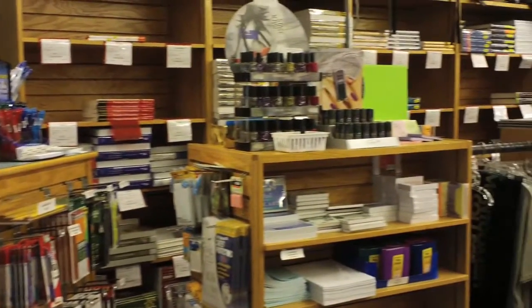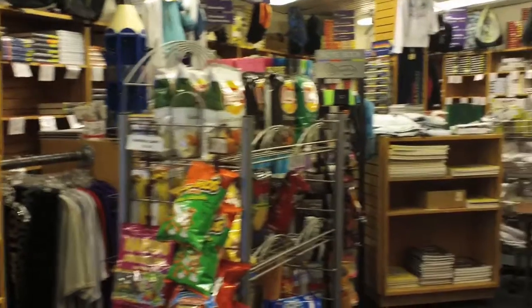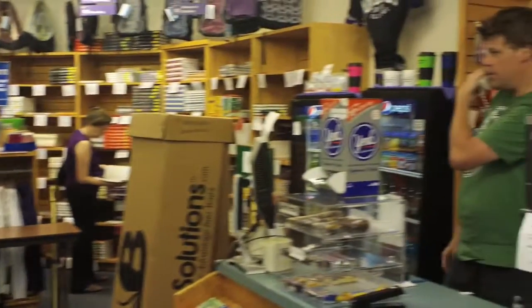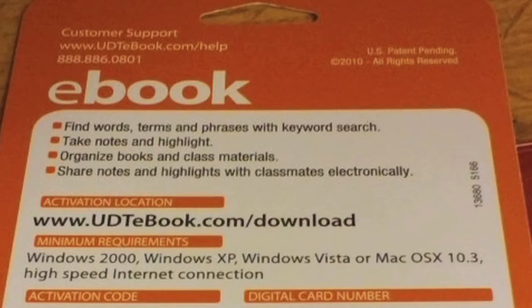Here at the Montgomery College Bookstore, students can purchase almost any textbook for any class at the college. Prices can range from $80 to $250 for a single textbook. The access codes for e-textbooks, which allow the student to download a digital copy of the book, cost 40% less than a new textbook.